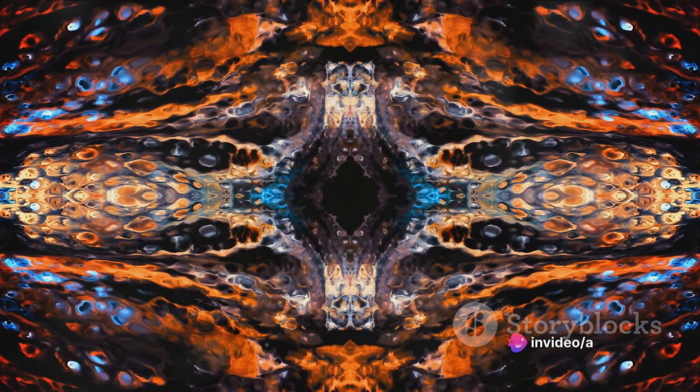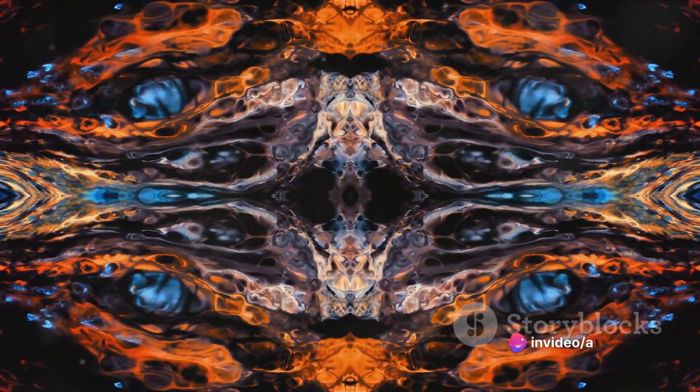Mirrors, however, are a bit of a special case. They are designed to reflect light very efficiently, bouncing back almost all the light that hits them, regardless of wavelength. So, if mirrors reflect all colors of light equally well, does that mean they're all colors at once?